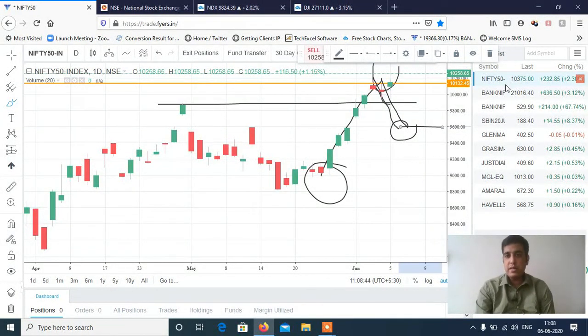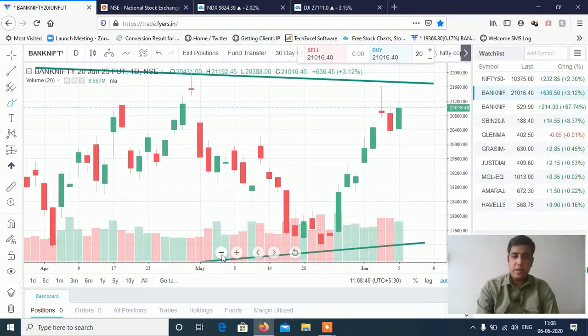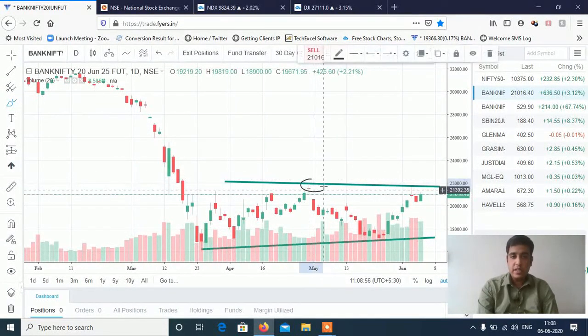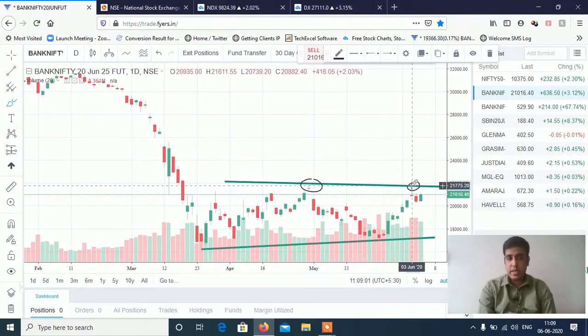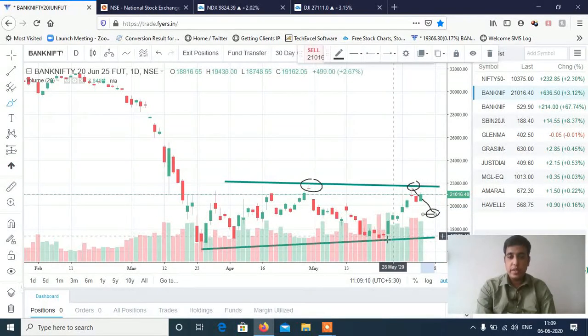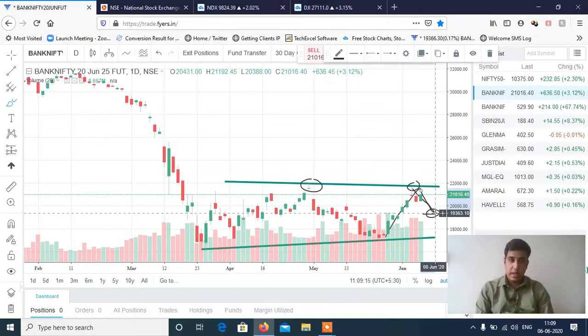Now let's look at Bank Nifty. Bank Nifty — if you can see, there is a range and 21,600–22,000 is a very important resistance level for Bank Nifty. If we fail to cross this level, then we can see a fall in Bank Nifty targeting 19,500–19,200, which will be the retracement fall of the rally. This is also a crucial level — wait and watch at 21,600–22,000.